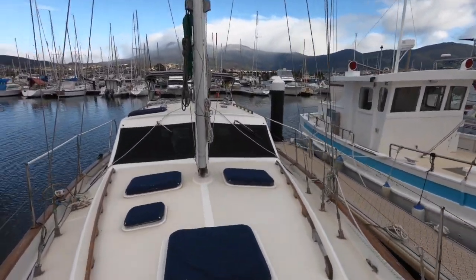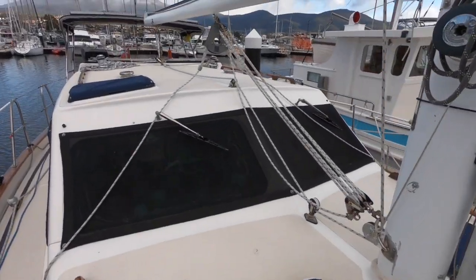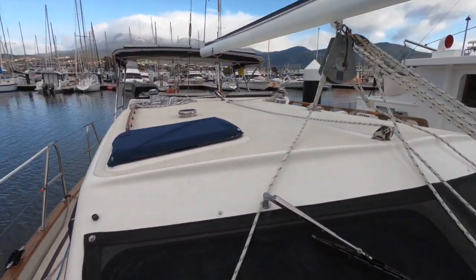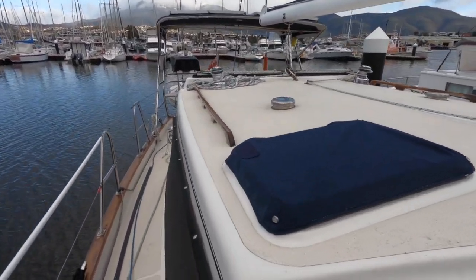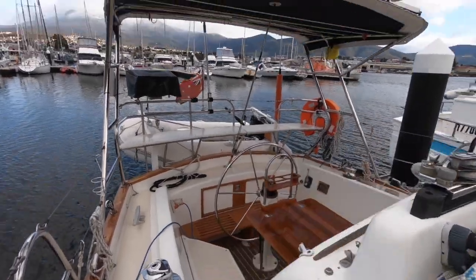As we walk around the boat you can see the quality is evident. The deck spaces are great, as is typical of the design. The presentation is in excellent condition. We're delighted to offer Southern Mist for sale — it won't last long on the market.